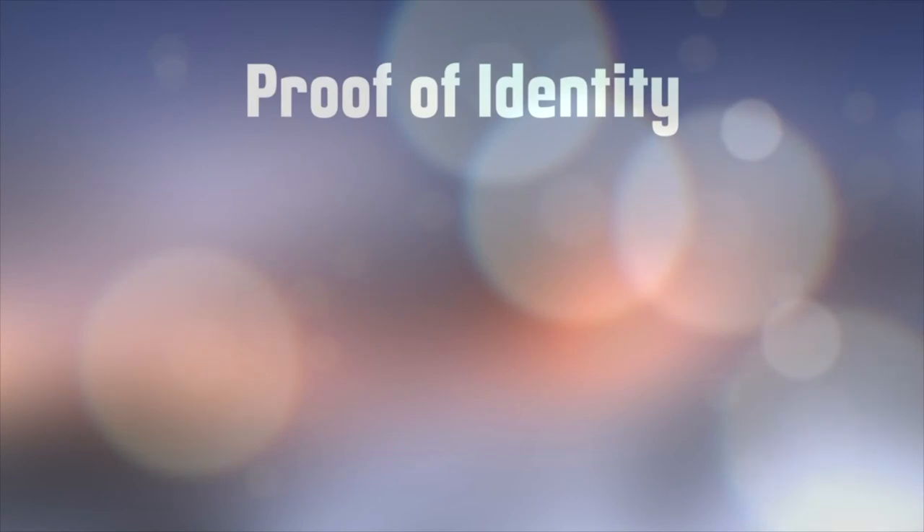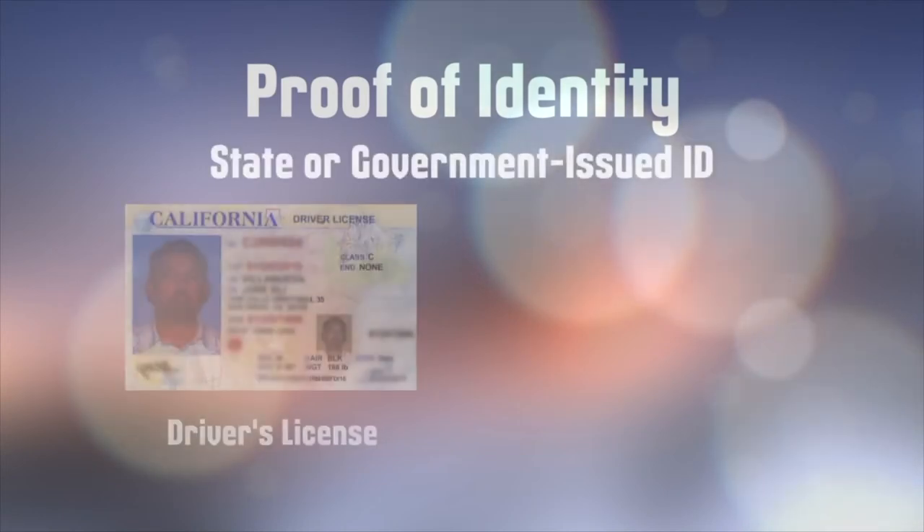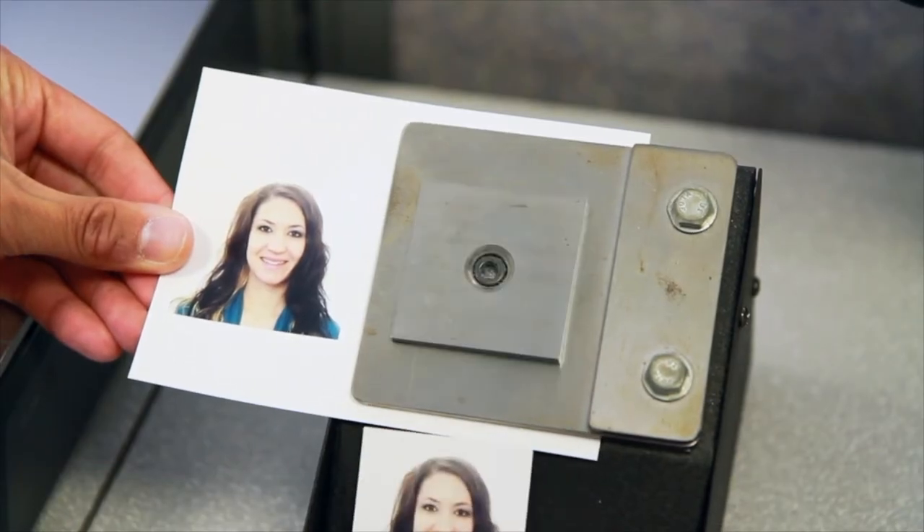Next, you'll need proof of identity. This must be a state or government-issued ID like a driver's license or a previously issued passport that is still valid. You'll also need a photo that meets U.S. passport requirements. The Clerk of the Board provides photo services for a fee.